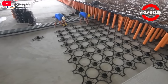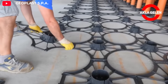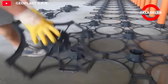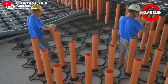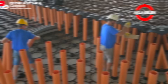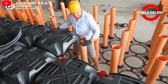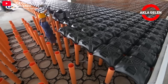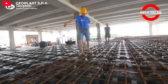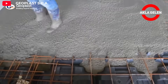New Elevator is an innovative formwork system produced by Geoplast, especially used in foundation construction. This system creates ventilated cavities under reinforced concrete slabs, ensuring that buildings are healthier, more durable, and more energy efficient. The system consists of modular elements produced from recycled polypropylene, making it easy to assemble and disassemble. The ventilated cavities prevent moisture and radon gas from entering the building, increasing indoor air quality and extending the life of the structure. Geoplast New Elevator is considered an important step in sustainability and energy efficiency in the construction sector.